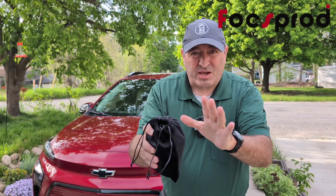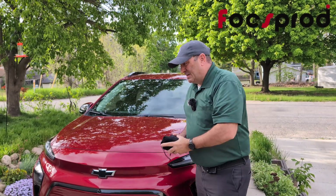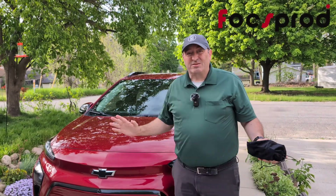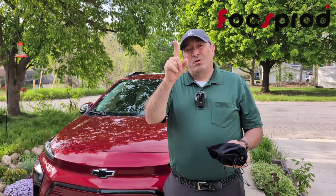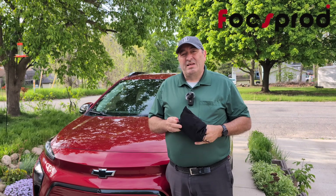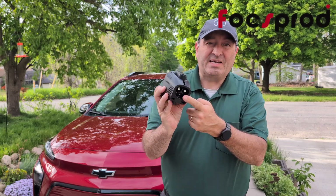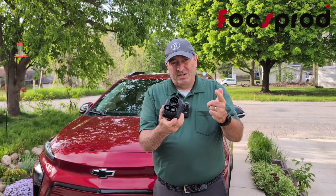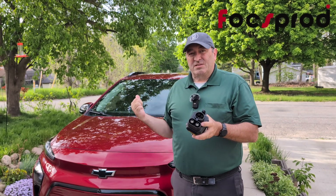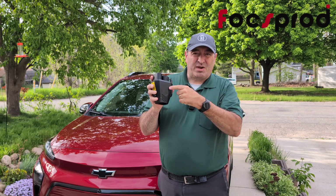I know what you're thinking: Chad, what's wrong with you? You can't charge this at a Tesla supercharger because this has a CCS port and Tesla uses NACS. Well, we're going to be able to charge it because of what's in this beautiful bag — an adapter from Foxprod. This adapter will take us from NACS at the Tesla supercharger to CCS in this car, which opens up our Chevy Bolt to about 20,000 extra DC fast chargers.